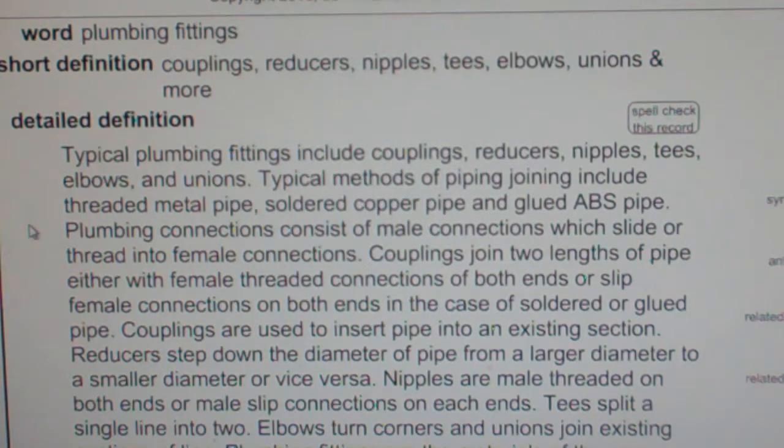Typical methods of piping joining include threaded metal pipe, soldered copper pipe, and glued ABS pipe.